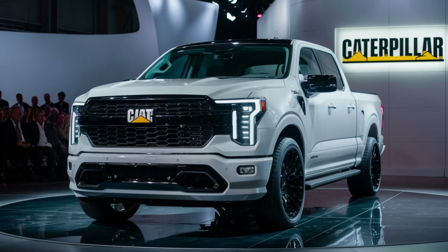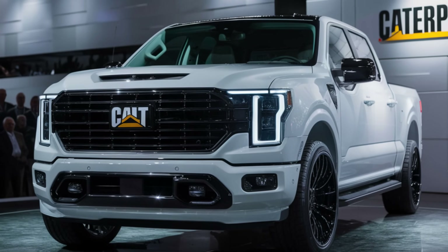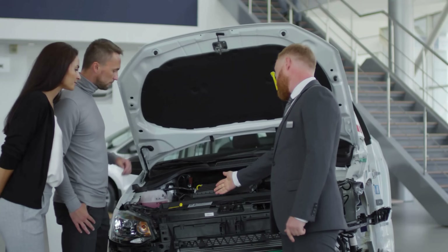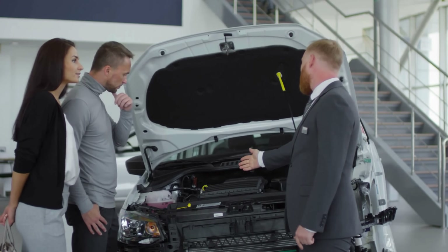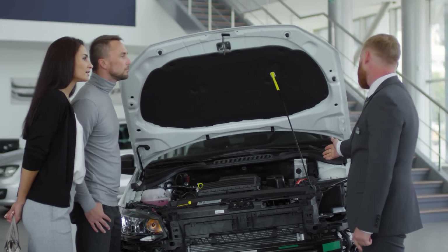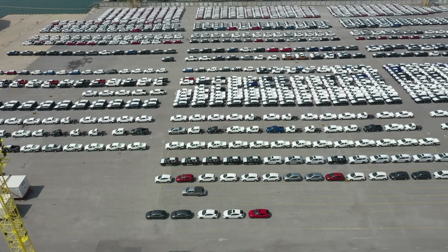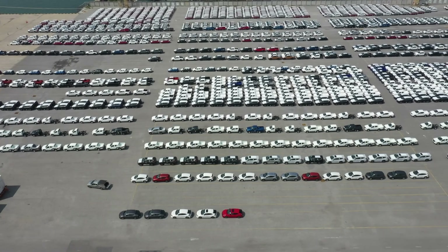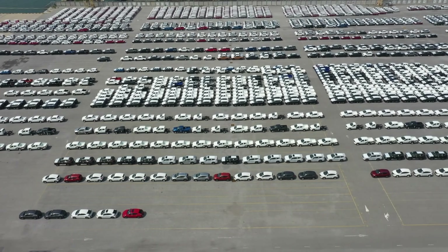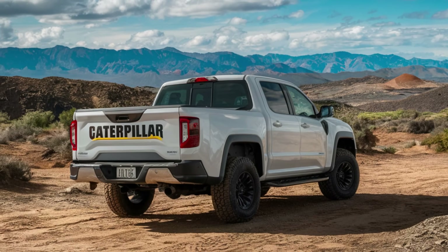Perhaps the most intriguing aspect of Caterpillar's market position is how they are utilizing their current network. Caterpillar already has dealerships and service facilities all over the world, giving them an infrastructure that other newcomers to the truck market can only dream of. Need parts or services in the middle of nowhere? There's a good chance there's a Cat dealer nearby. Caterpillar is also offering fleet deals that include not just trucks but entire ecosystem solutions — from pickup trucks to excavators to telematics systems.